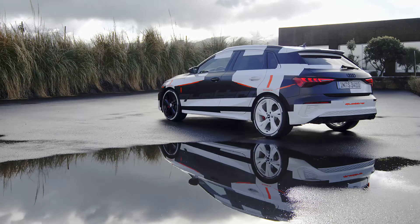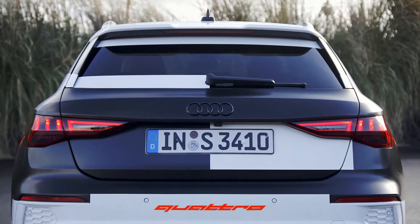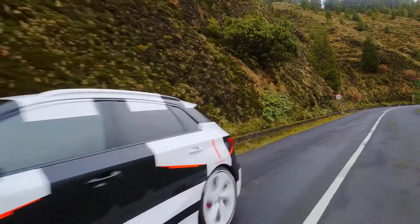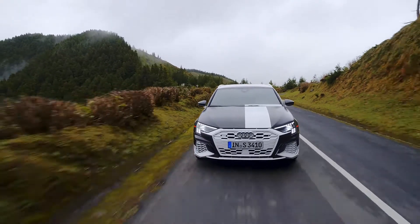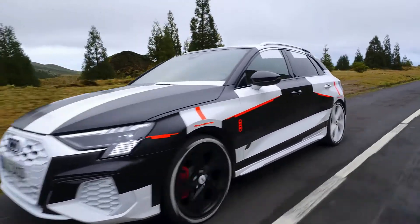Audi tailored the electronic torque distribution control specifically to suit the new A3 and integrated it in the Audi drive select dynamic handling system. It takes the data of the suspension sensors into account and detects not only the driving condition and road properties, but also the driving style. The control unit uses this data as a basis to calculate a torque distribution that provides optimum efficiency and passes the value onto the clutch.